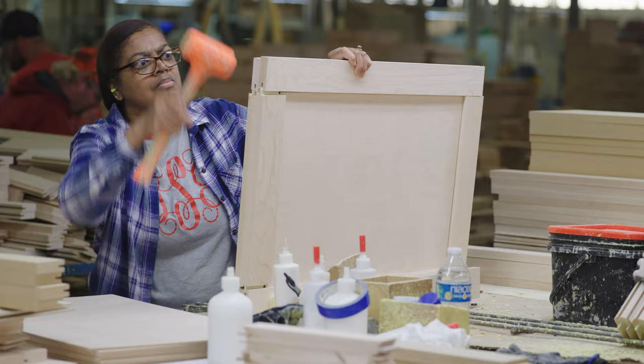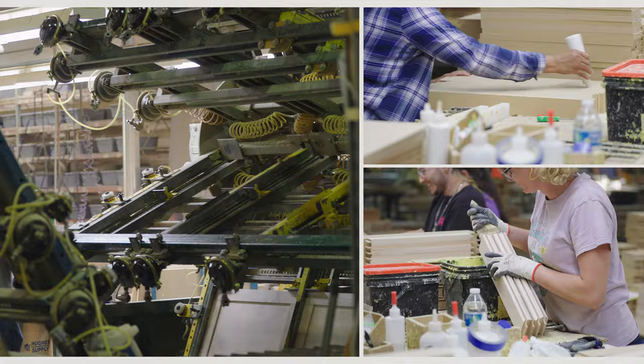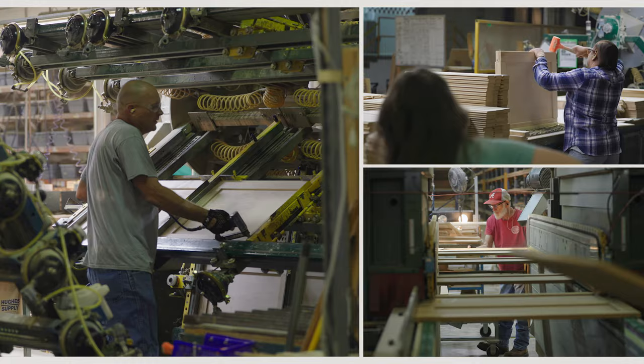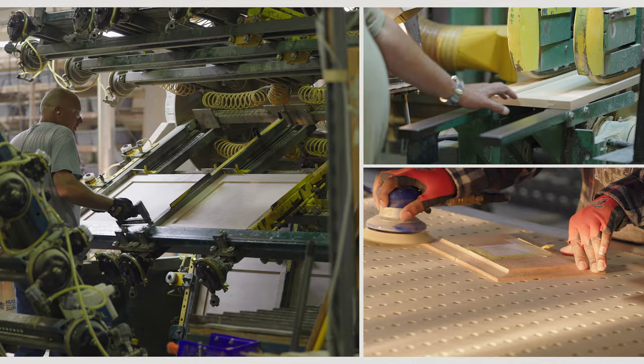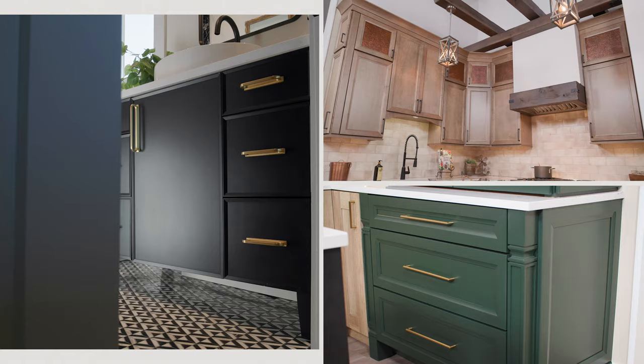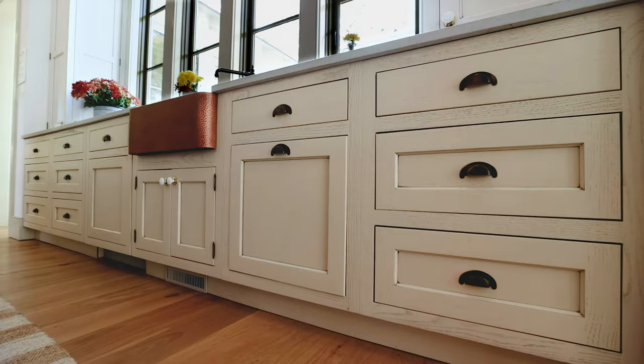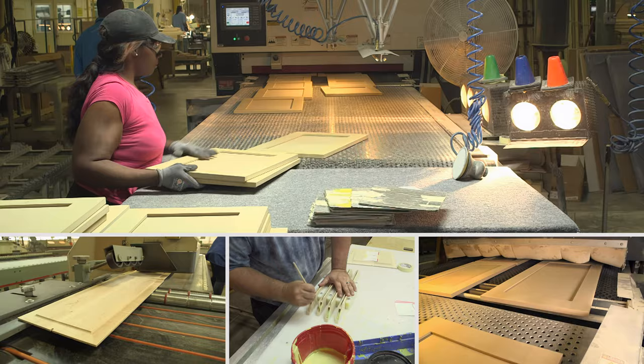Wellborn door and drawer fronts perfectly illustrate the care and craftsmanship that goes into all of our products. We understand that these two cabinetry components are the most visible elements in your kitchen, and we realize they must be designed and constructed to withstand heavy use and exposure to a variety of elements. We offer a vast array of door styles on various materials — including solid one- and five-piece routed fiberboard doors, plywood veneers, and solid crafted wood door styles.